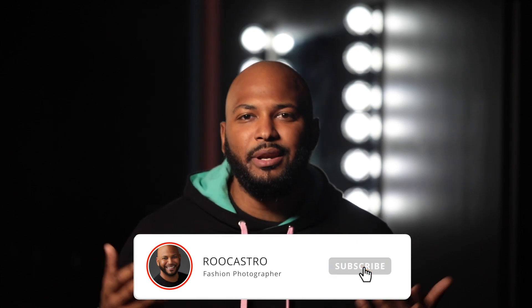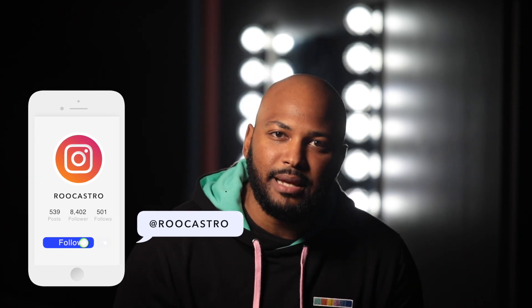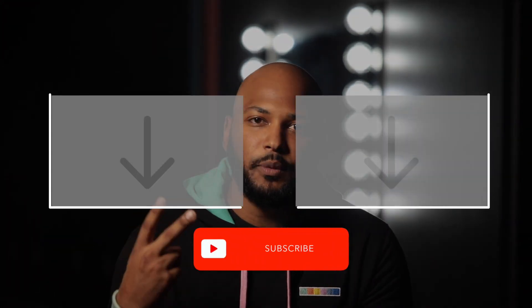That's it for today's video. Thanks so much for watching, and follow me on Instagram to keep up with my fashion photography at Rue Castro. As always, I appreciate your time — I'll catch you guys in the next one.